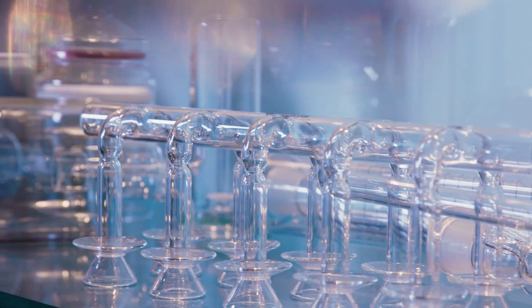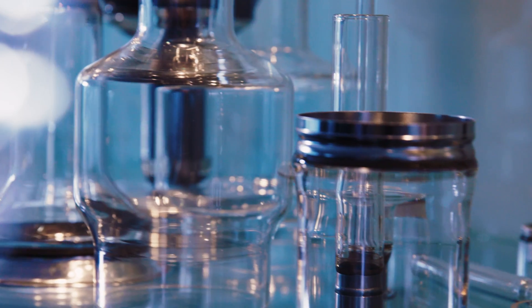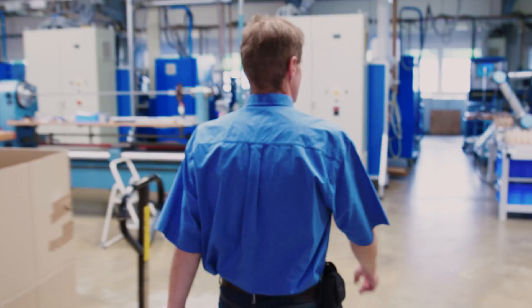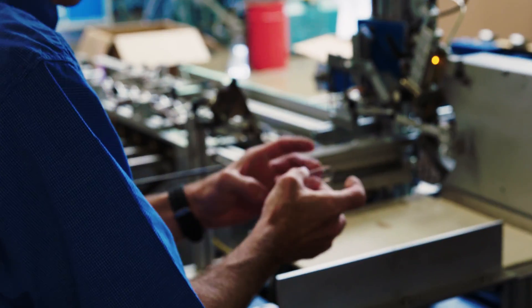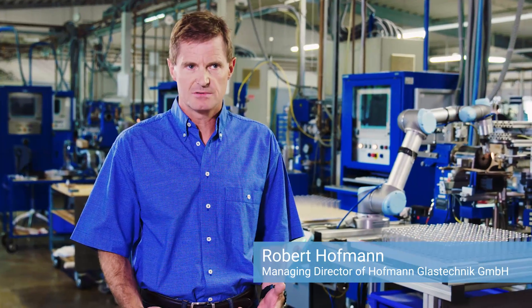As a manufacturer of glass components for the electrical engineering industry, Hoffmann Glastechnik has gained a worldwide reputation. Over the last years, we were more and more facing the challenge to realize projects due to rising skill shortages. Skilled workers were getting too tied up in simple tasks, and that's when I got the idea of having repetitive activities carried out by robots.